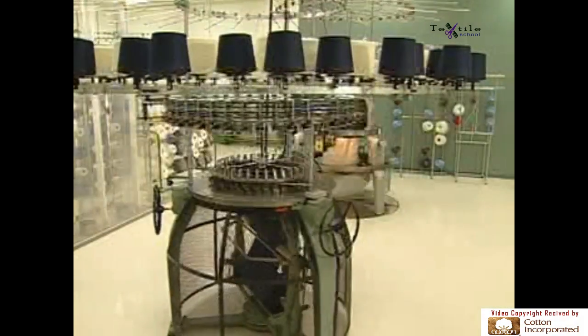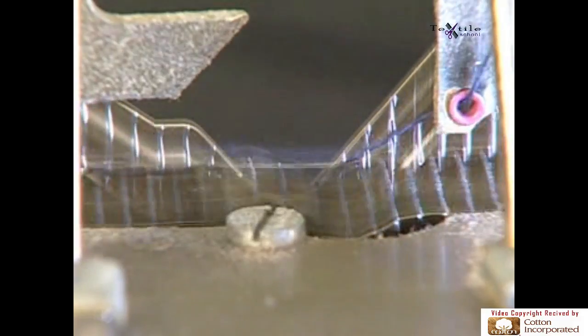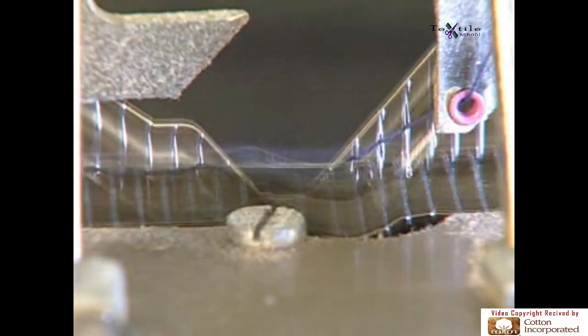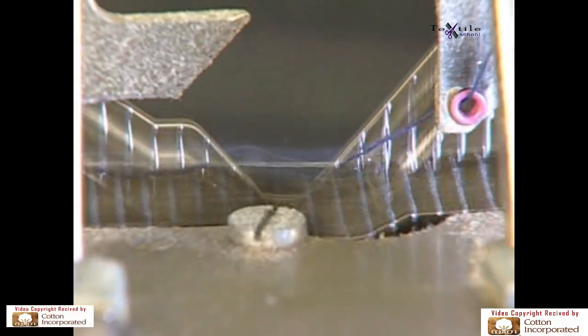Knitting technology has evolved from the first knitting frame to the high-tech machines currently used. One of the most significant developments was an ingenious but simple addition to the knitting needle itself — a latch — which enabled higher production and versatility that carries through to the textile manufacturing of today.